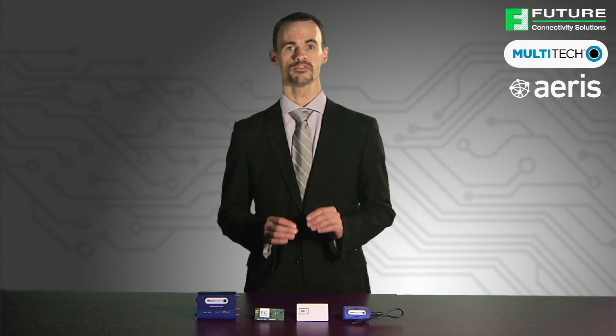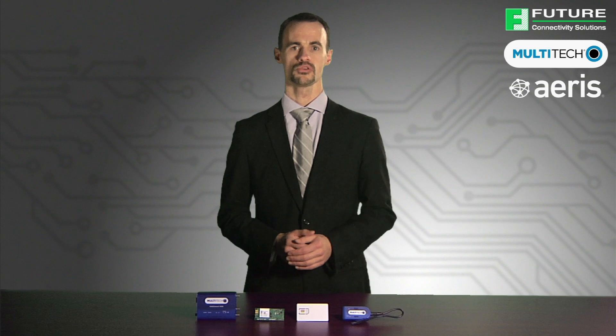Multitech, Eris and Future are the first to provide an out-of-box, pre-activated solution for both CDMA and GSM products.